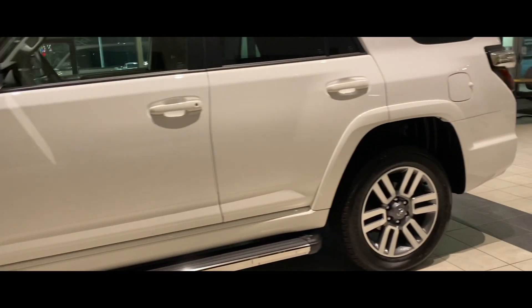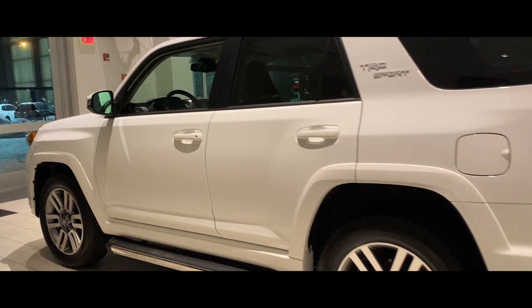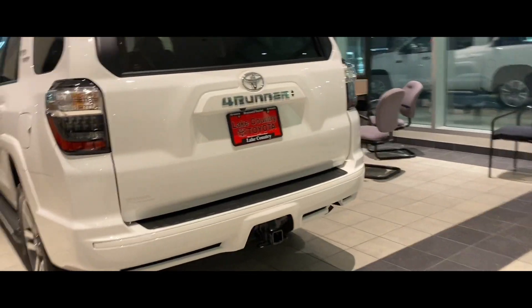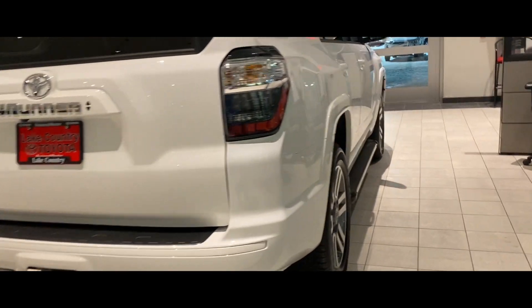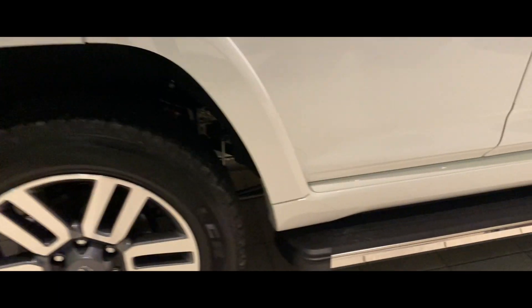With the TRD Sport, they have the same body lines as the Limited package. So if you like the Limited look but don't want to spend the Limited money, this is the best choice. The Sports all come with 20-inch wheels, and this particular one has running boards, which is kind of rare — we don't see a ton of that.